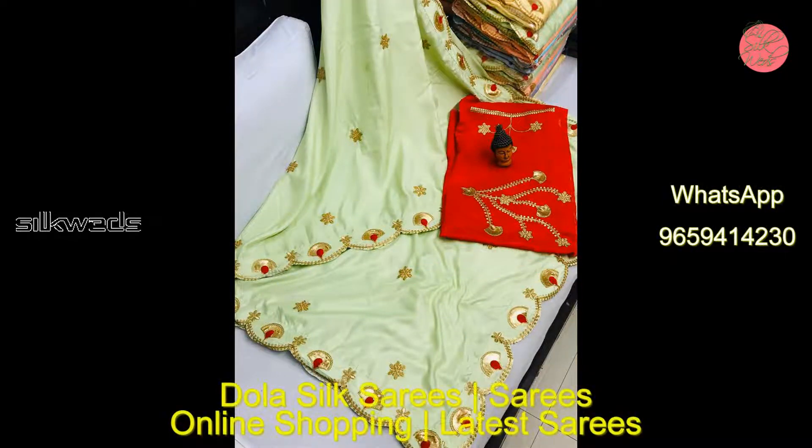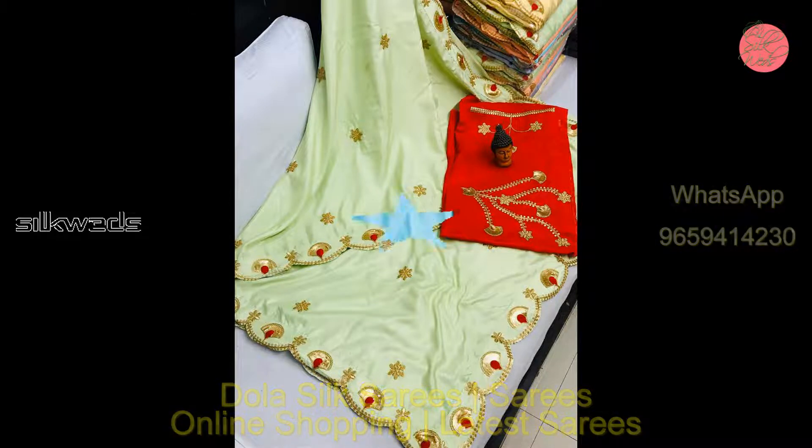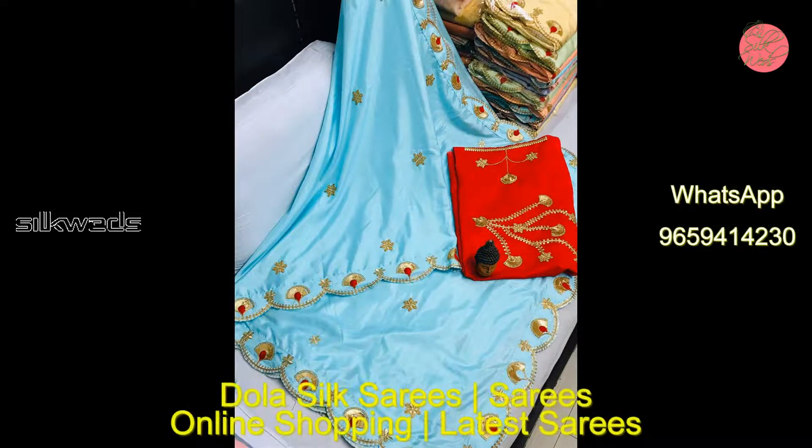If you are new to this channel, please subscribe the channel and press the bell icon to receive the daily updates.